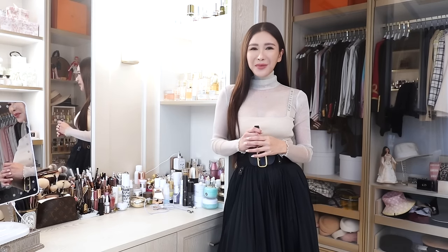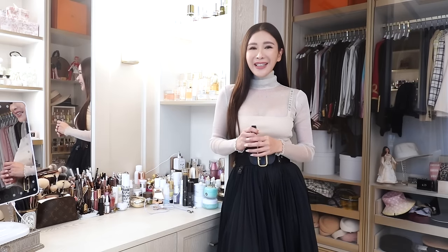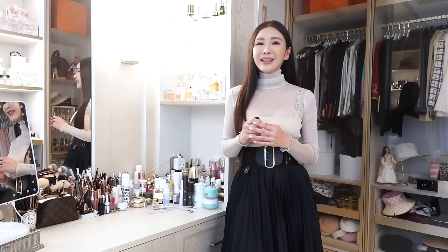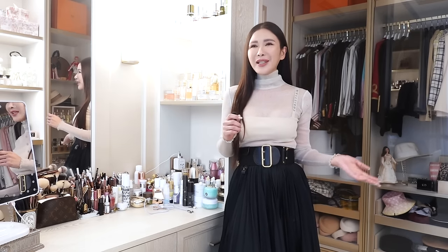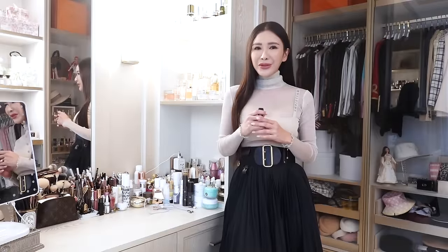Hello my lovelies! Welcome back to my channel and into my vanity room, because today we are going to do something really different that I haven't done in a long, long time. So many of my friends and followers have been asking me how do I achieve that flawless skin. So today we are going to do Jaycee's foundation tutorial.